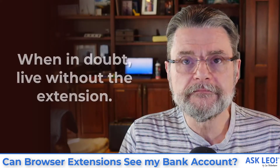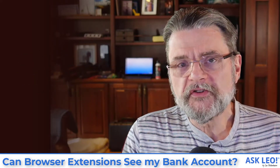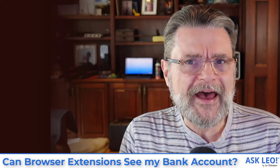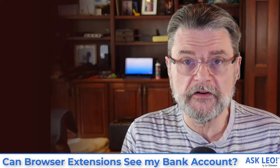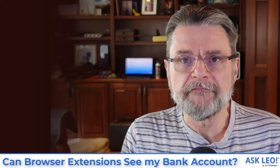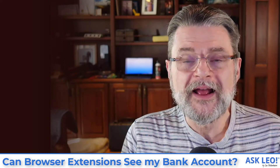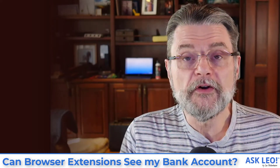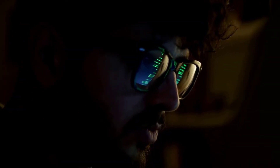If you're not sure, don't install it. It's that simple. And to be clear, we're talking here about browser extensions because they are a very lightweight thing that you can add to almost any browser to provide actually some very interesting and useful functionality. But the same thing really applies to any software you install on your machine. You, by definition, are trusting whoever is providing you with that software that they are going to do only what they say they're going to do, and not take the opportunity to poke around where they shouldn't.